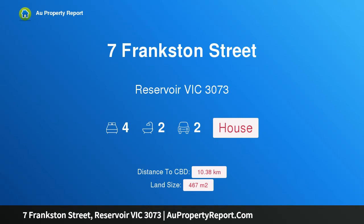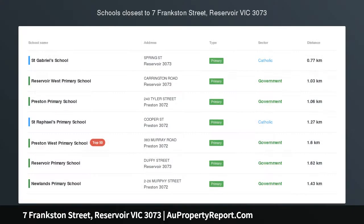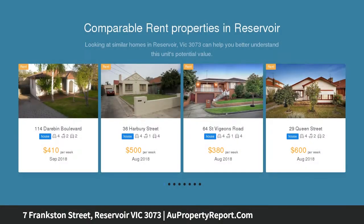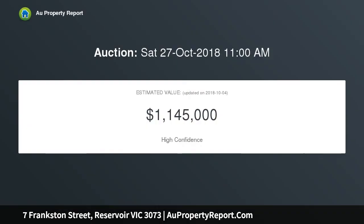Introducing 7 Frankston Street, Reservoir Victoria 3073 — a classic Californian Bungalow located in a tightly held locale. This Californian Bungalow is the quintessential classic. Stepping foot inside onto the polished hardwood floors, you'll discover a formal lounge featuring an open fireplace, the perfect space to relax and unwind.